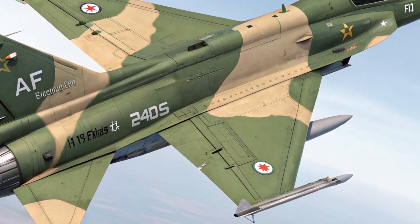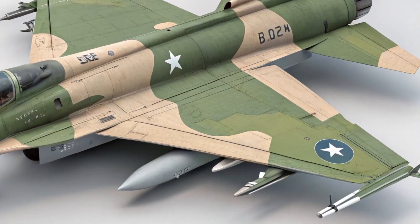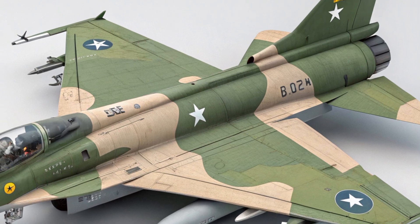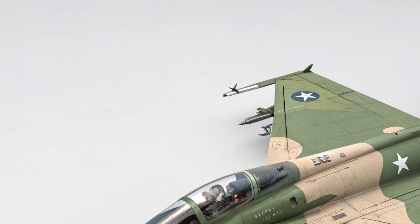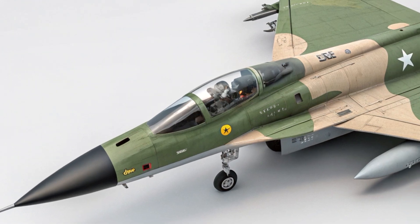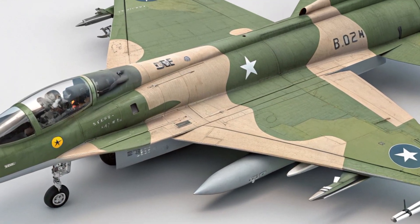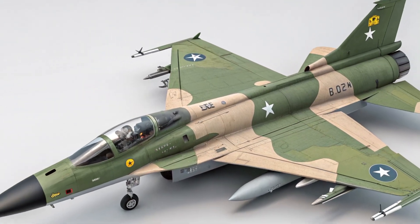The intakes have been slightly redesigned for optimized airflow, and the nose now houses a new AESA radar system, giving it a more aggressive and modern appearance. The wings maintain their signature cropped delta shape but now include hardpoints with improved load-bearing capabilities. These changes contribute to a cleaner radar profile and support better fuel efficiency and maneuverability.